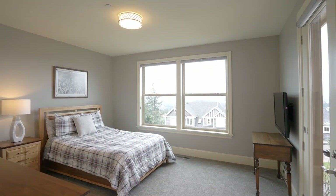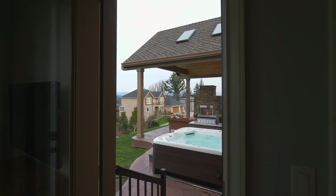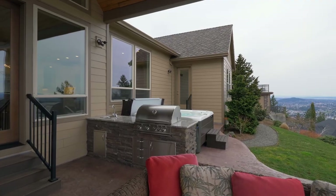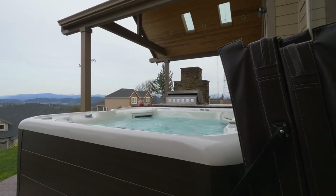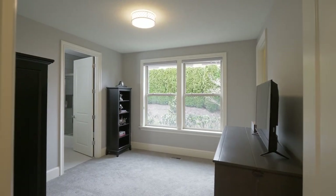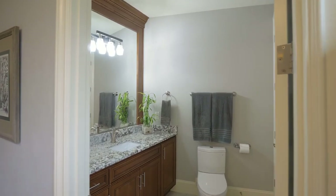From a second bedroom suite, you'll also enjoy direct access to your outdoor oasis with mountain views. This home of more than 4,800 square feet has three separate suites on the main level.